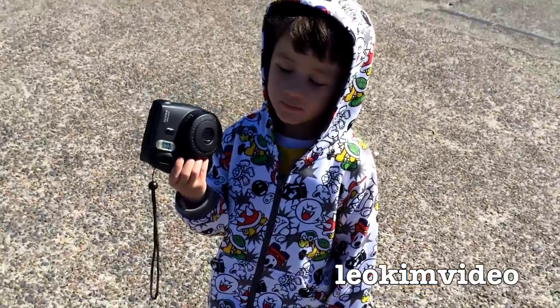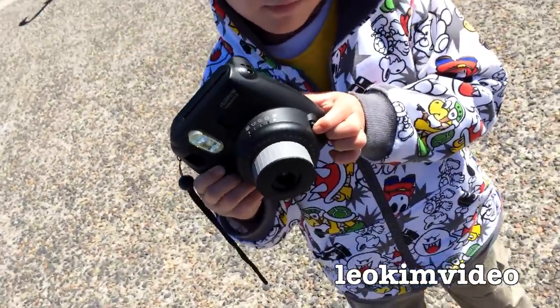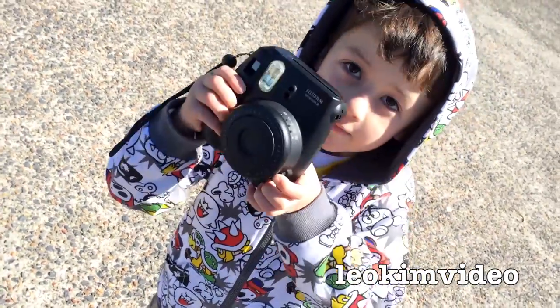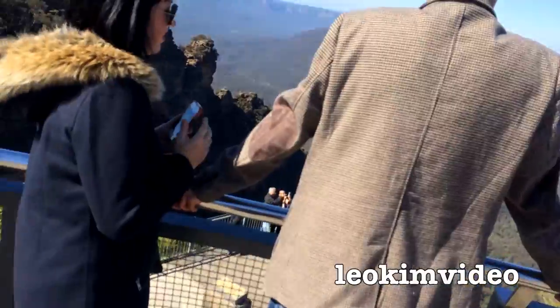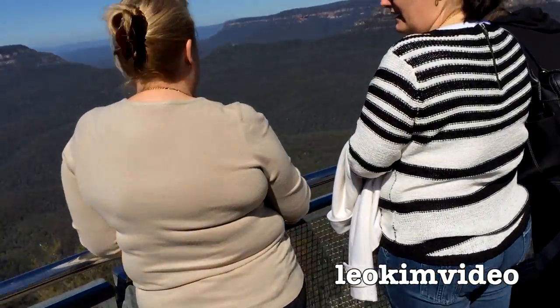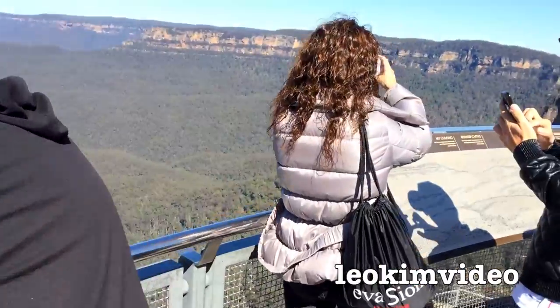Oh hi little boy, what camera have you got? What is that — a Fuji? That's a bit old fashioned isn't it? Cool. There's an Apple device there — see that one? Apple device. I'm looking for apples, not pears. People think I'm mad.